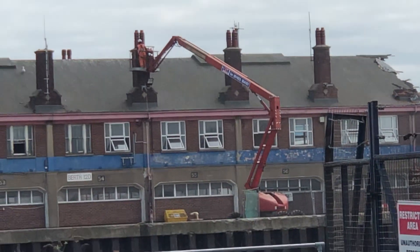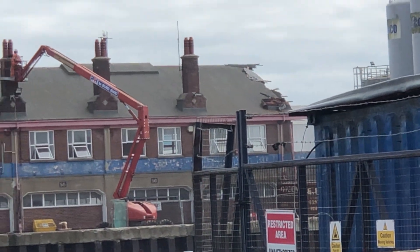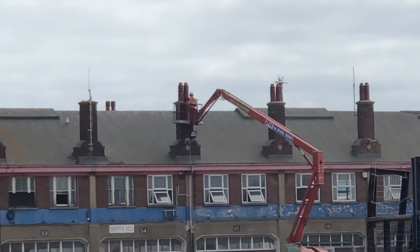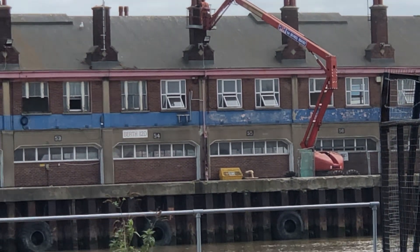Day two of the demolition of the fish wharf. He ain't knocking anything down yet — he's just drilling on the bottom floor because it's well made, so he's got to drill it. And obviously he's still doing the chimneys, so there's not much going on at the moment. No knocking down yet.